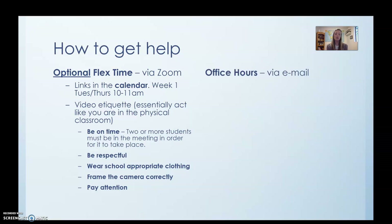Another way to get help is office hours, and this is going to be via email. These will also be posted in the calendar. It's going to be twice a week: Monday and Wednesday from 11 to 11:30. This is just office hours — I'm going to be sitting here with my laptop and email open, answering emails for that half hour immediately. If you have questions, please email me. If it's not between 11 and 11:30 on Monday and Wednesday, I'm still going to get back to you — it just might not be immediate.